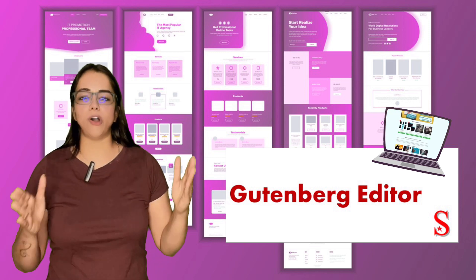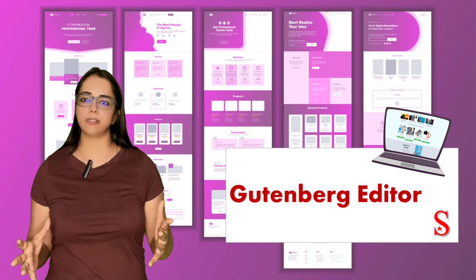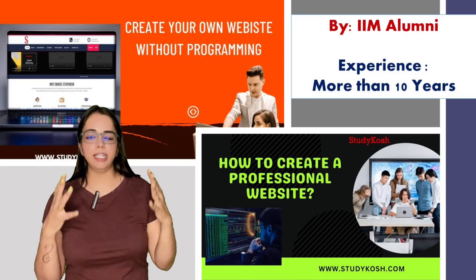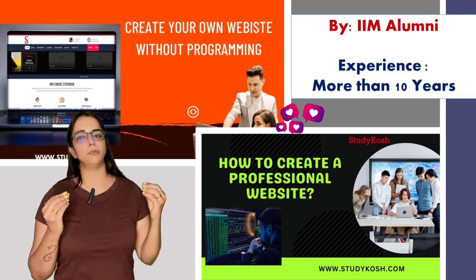The second secret in making the website is to implement or leverage the Gutenberg editor. There are certain principles called the Gutenberg principles, and there is an editor as well. All these aspects I have covered in detail in the courses on how to create a website and how to create a professional website.